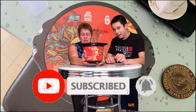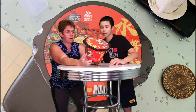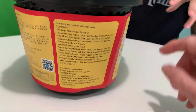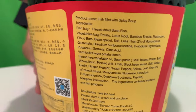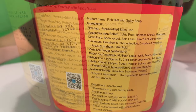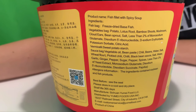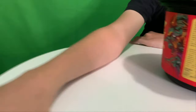Look at this huge thing I found in the Asian market, you guys. It is supposedly — if you read the instructions on the back — everything included is supposed to be the full and final meal. Isn't that amazing? The product name is a fish filet with spicy soup. What's actually in here is a freeze-dried bass fish, and then it comes with all the vegetables. We'll explain everything, but isn't that cool? This is the coolest thing ever.